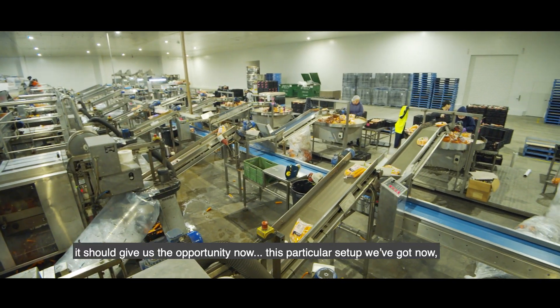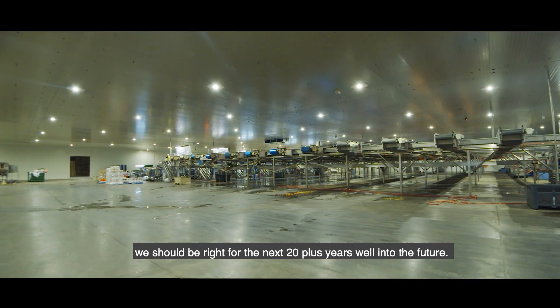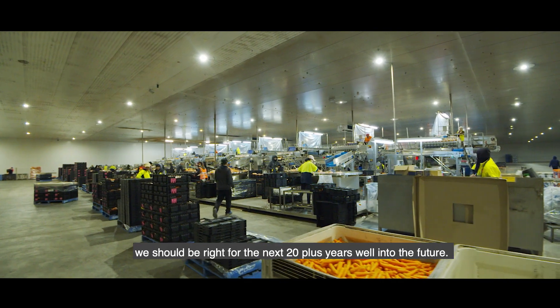This setup gives us the opportunity to go forward — this particular setup that we've got now should be right for the next 20 plus years, well into the future.